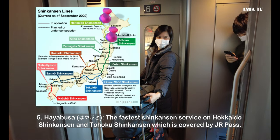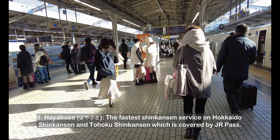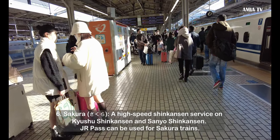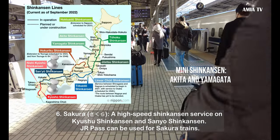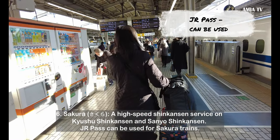Fifth, Hayabusa — the fastest Shinkansen service on the Hokkaido Shinkansen and Tohoku Shinkansen — which is covered by the JR Pass. Sixth, Sakura — a high-speed Shinkansen service on the Kyushu Shinkansen and Sanyo Shinkansen. The JR Pass can be used for Sakura trains.